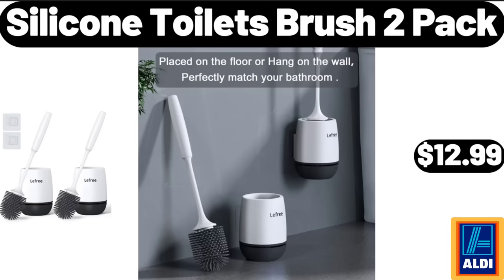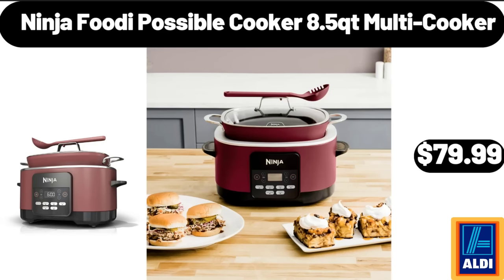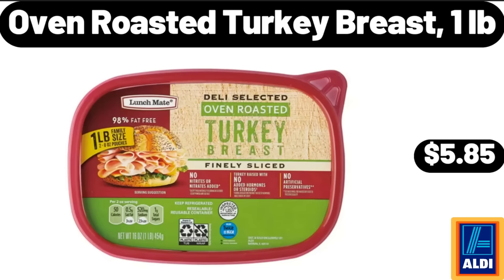Silicone toilet brush, 2-pack, $12.99. Ninja Foodi possible cooker, 8.5 QT multi cooker, $79.99. Oven roasted turkey breast, 1 lb, $5.85.